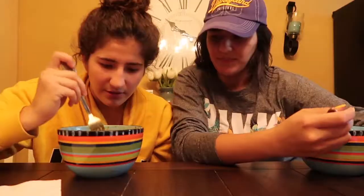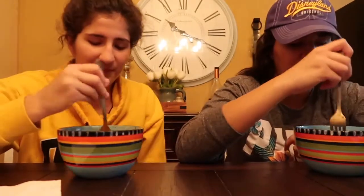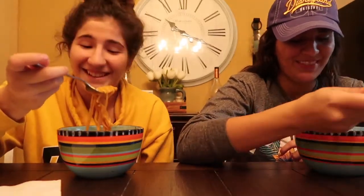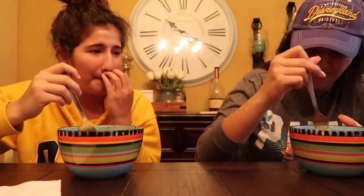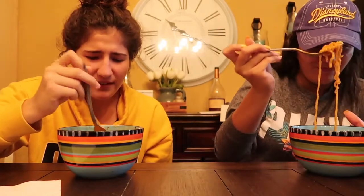Mine looks way hotter. Ready? Alright guys, let's see who can finish this. One, two, three. Mm-hmm. Oh my god, it's actually really spicy. It's not that good — the noodles are kind of like — maybe I just didn't cook mine right. It hurts around the lips already.